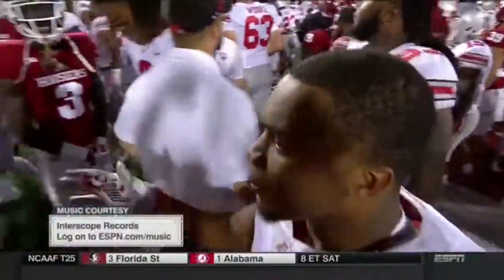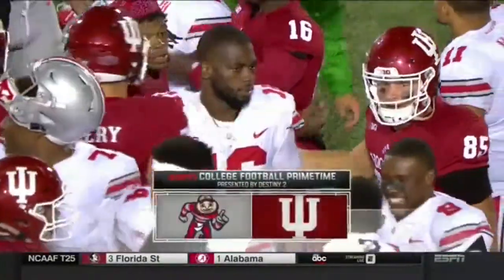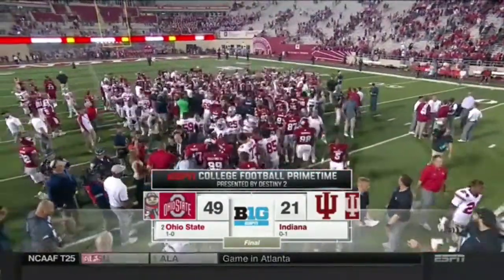J.K. Dobbins was a star in his first college game. Final score: Ohio State 49, Indiana 21. For Kirk Herbstreit, for Laura Rutledge — Dave Fleming saying so long from Bloomington. Sports Center with SVP is next.